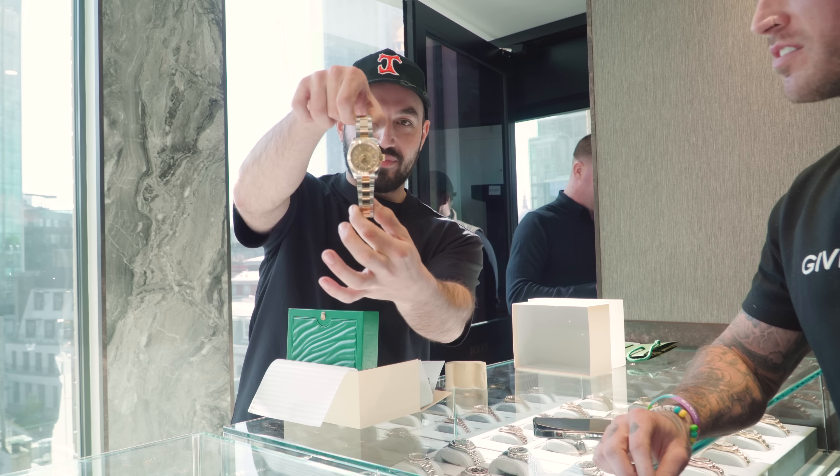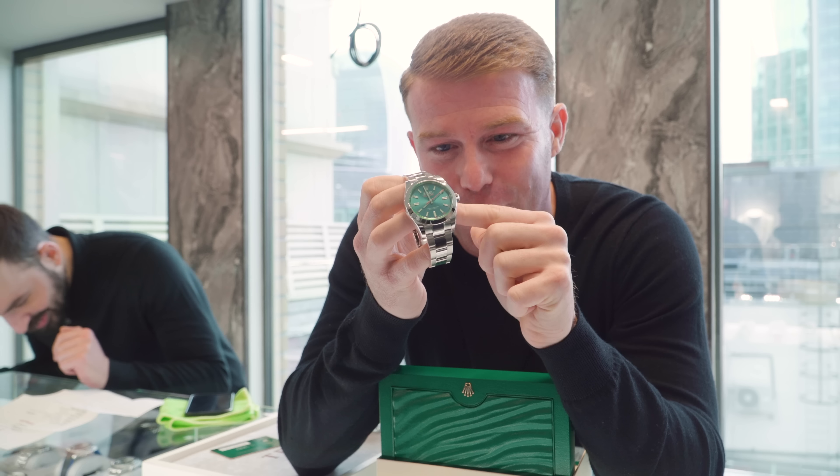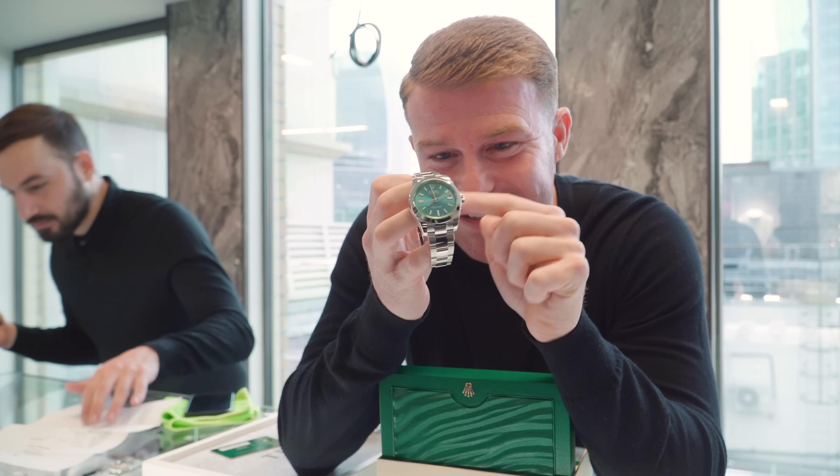I just had guys come down from south of England - actually left the deposit two days before it was discontinued. We've got a 217 Rainbow Daytona.